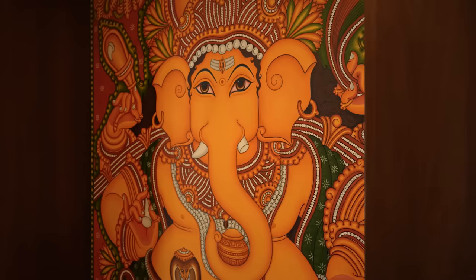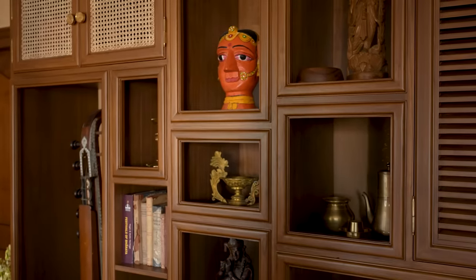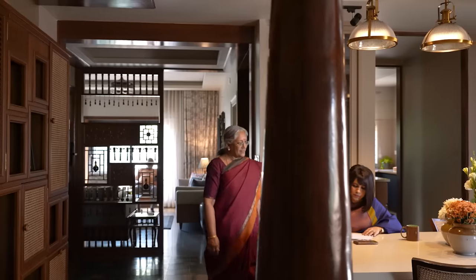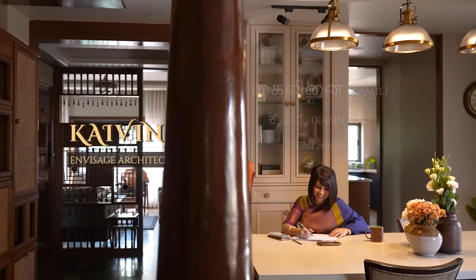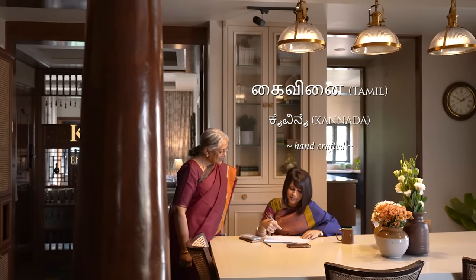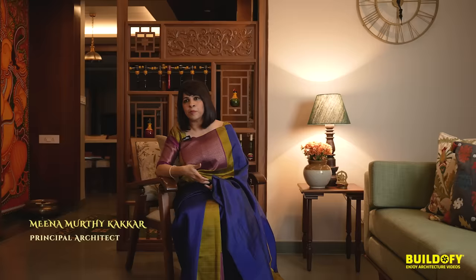We have tried to pay an ode to everything that's vintage or rediscovered. Welcome to Kai Vinay. Kai means hand and Kai Vinay means handcrafted. It's a house where traditional art is the starting point of a conversation at every nook. What we try to do through our designs is to amalgamate contemporary living through a past sensibility of sustainability, and that's what we've brought in through this house.